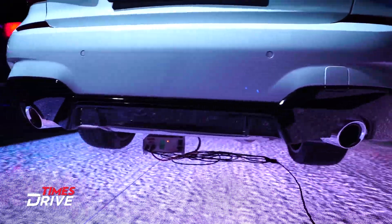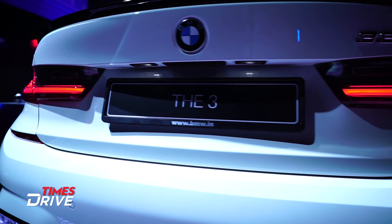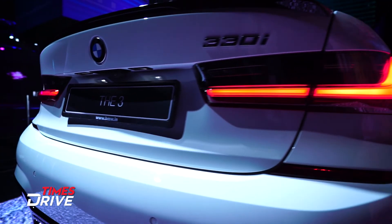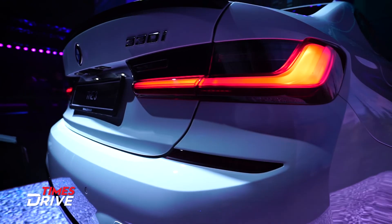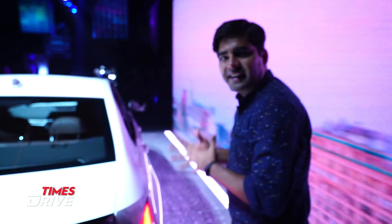Below you'll see the same black treatment. The rear lights are also LED, and here you have BMW's badging and the 330i badge. Now let's go inside and see how this car differs and how it looks from the inside.